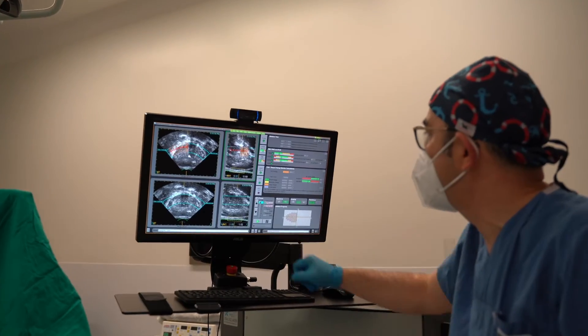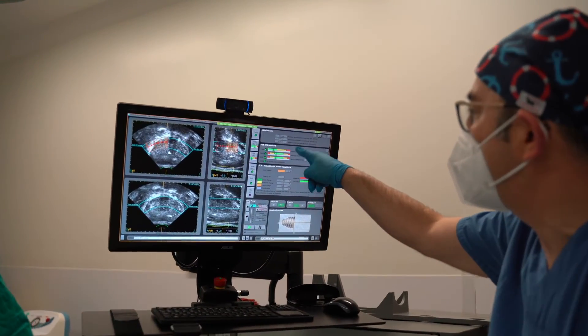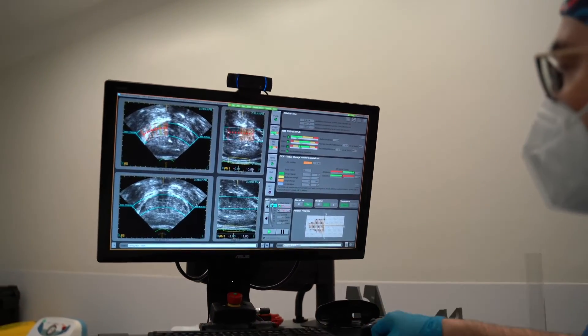During HIFU, we incorporate MR image guidance to precisely target the prostate, so the tissue can be treated with fewer side effects. We use MR technology and superimpose the MRI on the ultrasound image in the treatment machine, so that we can understand three-dimensionally where exactly that tumor is, and then we can apply a higher dose of energy on the tumor and consequently a lower dose of energy on critical structures that we want to preserve.